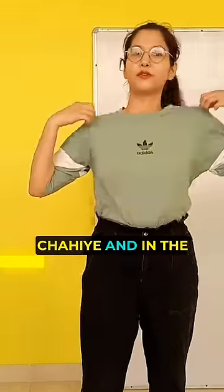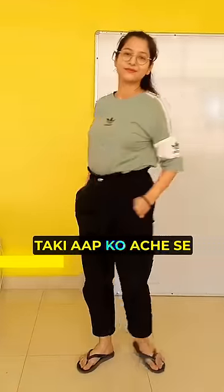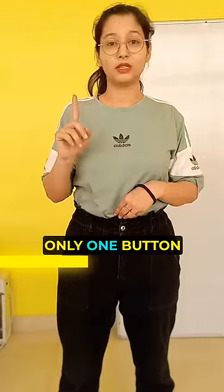Wear T-shirts, which should be loose, and jeans, which should also be loose so that you feel comfortable. Belts are not allowed. Wear jeans with only one button.